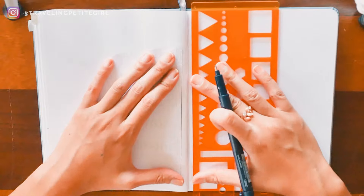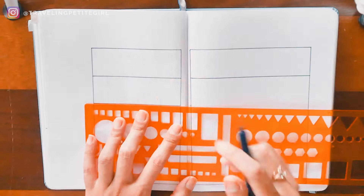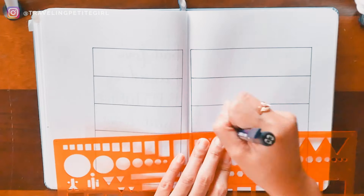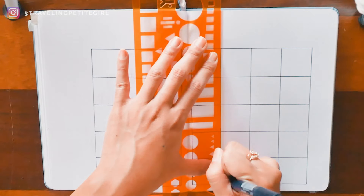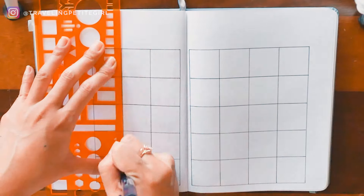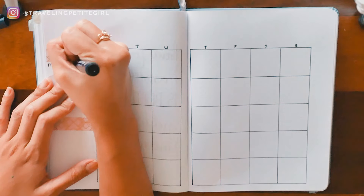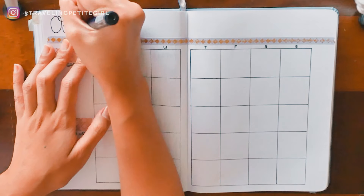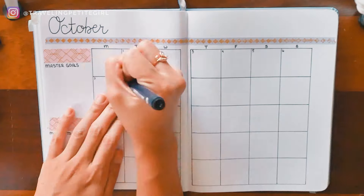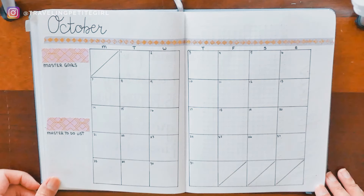The second spread is a monthly layout, or simply a calendar. This is where I put any important dates I need to remember for the month. I also write a master goals and master to-do list for everything I want to accomplish that month. Looking at the month, I can schedule when I want to complete each goal and task. I also use this layout as my content calendar to plan blog posts, email newsletters, and Instagram posts.